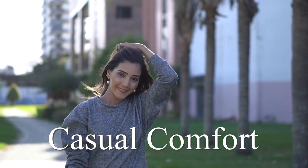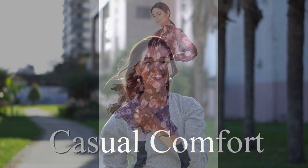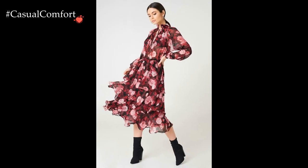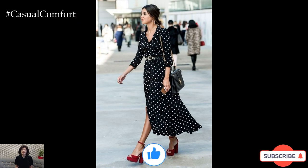Welcome to the Casual Comfort Channel where you will learn a lot of interesting and useful things for yourself. Don't forget to subscribe so you don't miss daily issues about fashion and outfits.